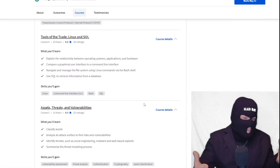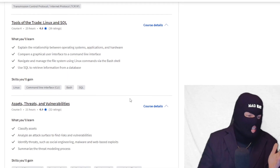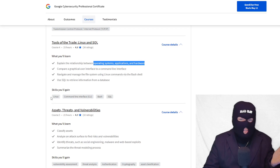Then it goes into Linux and SQL — both things I had separate classes on. It explains the relationship between operating systems, applications, and hardware. You need to know Linux, SQL, and Bash to go into cybersecurity, and here you go — it's all covered.